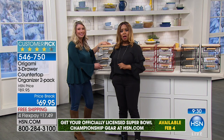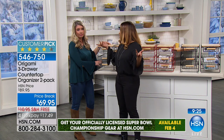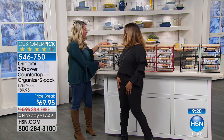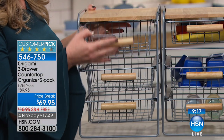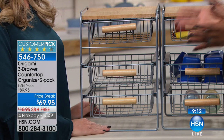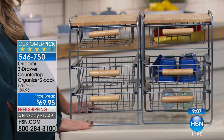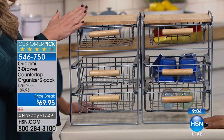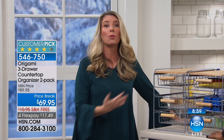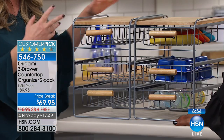Tracy Rosa is our origami expert. I'm glad you're here tonight. It's just the second day of February, so it's the start of the new year, and we are looking for solutions to get better organized. This solution by Origami is more compact, and it's going to be ideal on top of a counter, or sink, underneath a kitchen sink or bathroom sink.